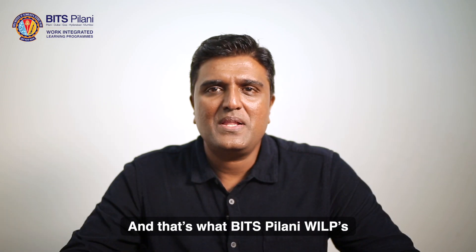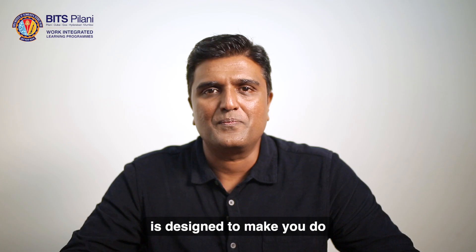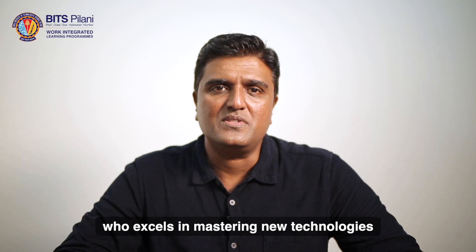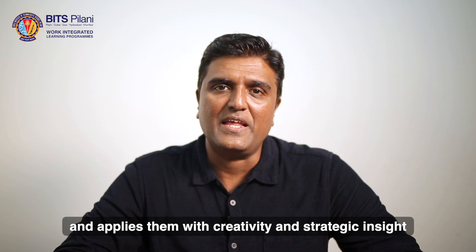And that's what BITS Pilani WILP's EmTech Design Engineering program is designed to make you do — and to grow into a tech leader who excels in mastering new technologies and applies them with creativity and strategic insight.